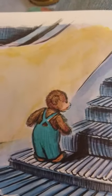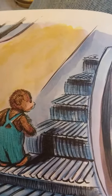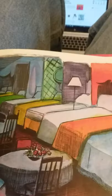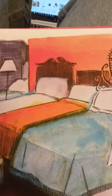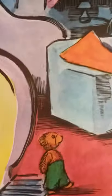Suddenly he felt the floor moving under him. Quite by accident, he had stepped onto an escalator and up he went. 'Could this be a mountain?' he wondered. 'I think I've always wanted to climb a mountain.' He stepped off the escalator as it reached the next floor, and there before his eyes was the most amazing sight — tables, chairs, lamps, sofas, and rows and rows of beds. 'This must be a palace,' Corduroy gasped. 'I guess I've always wanted to live in a palace.'